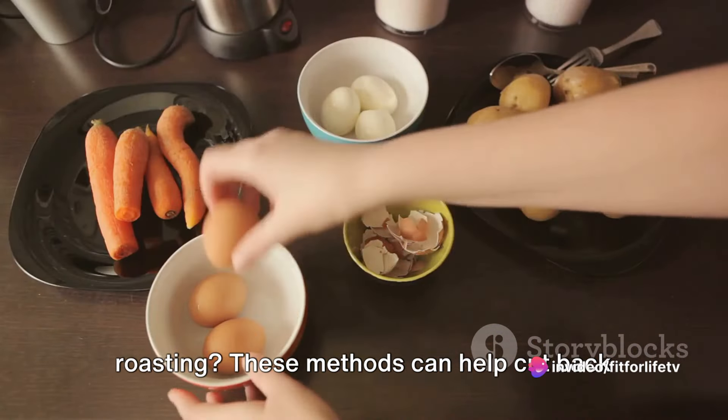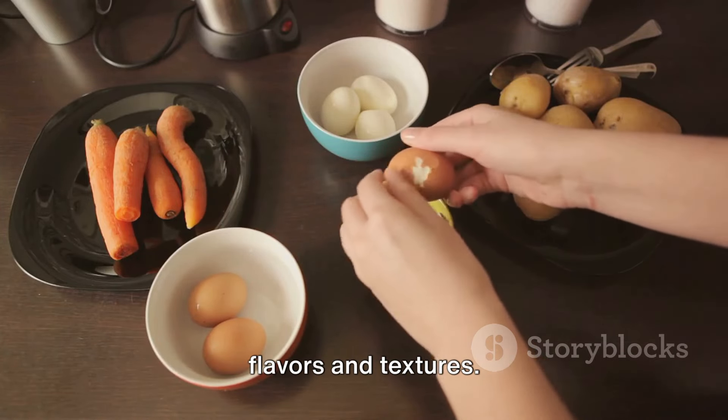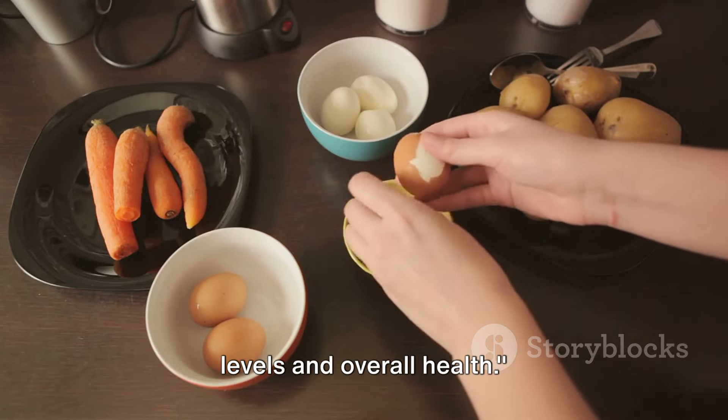These methods can help cut back on unnecessary fats and calories, and they might just introduce you to some new flavors and textures. By making these small changes, you can significantly impact your cholesterol levels and overall health.